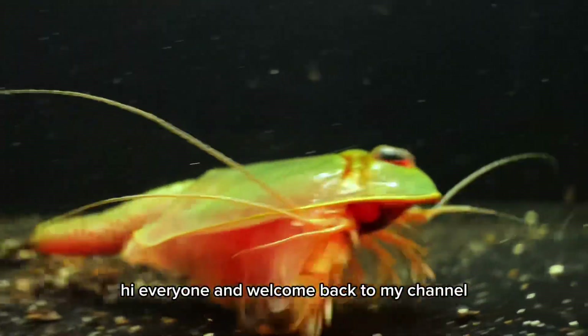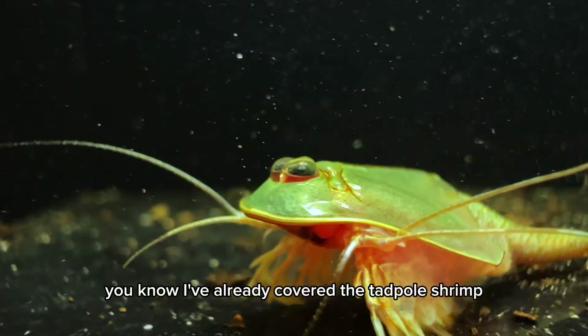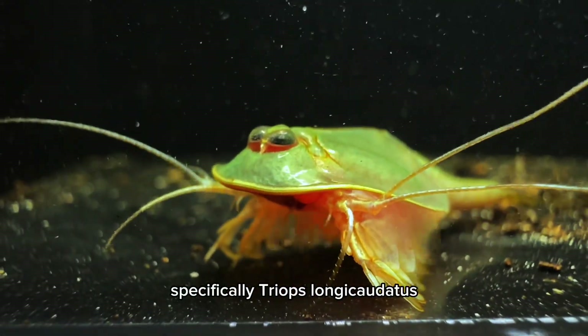Hi everyone, and welcome back to my channel. If you've been following my recent videos, you know I've already covered the tadpole shrimp, specifically Triops longicaudatus.